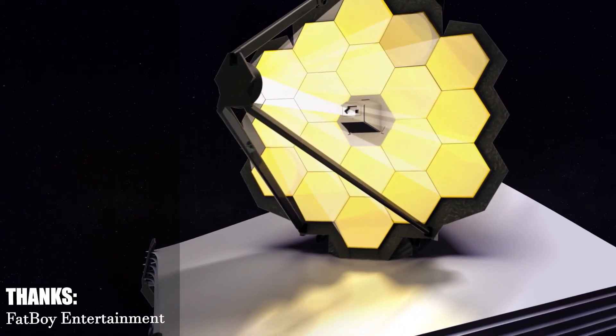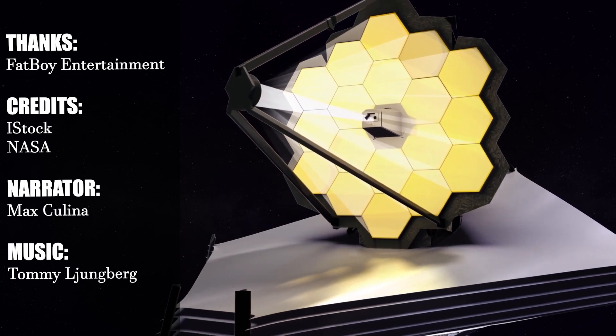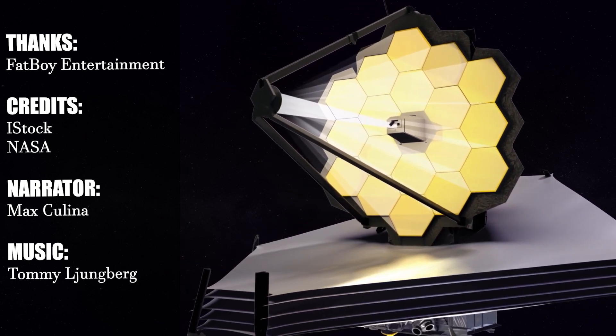If you want to learn more about the James Webb Space Telescope and stay up to date, subscribe to the channel to receive our daily updates. Thanks for watching!